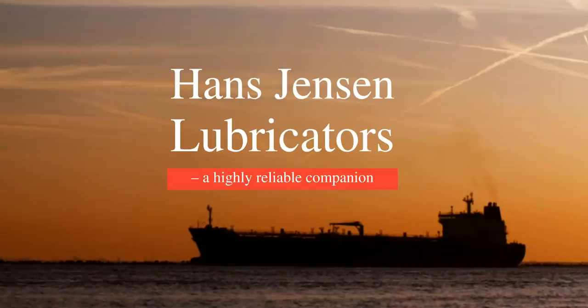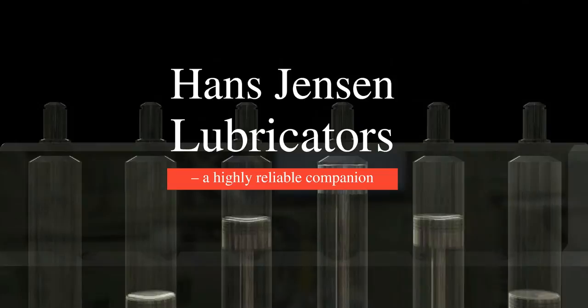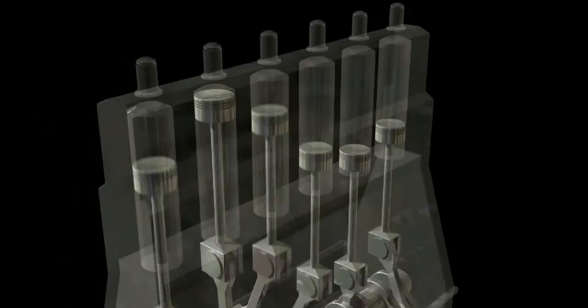If you want peace of mind when you set out to sea, Hans Jensen Lubricators is a very reliable companion. Cylinder lubrication has been our core business for close to a hundred years, and we are devoted to making sure that your two-stroke diesel engines operate smoothly — today, tomorrow, and long into the future.